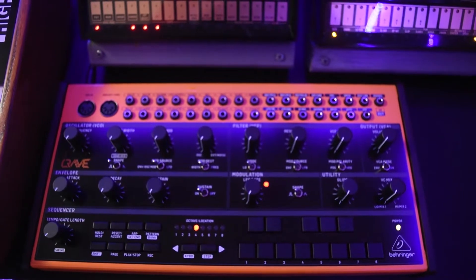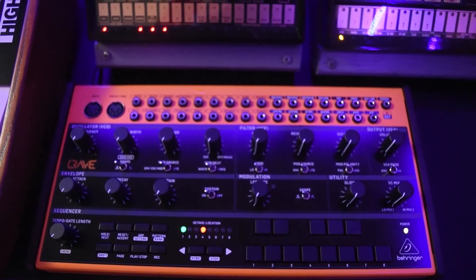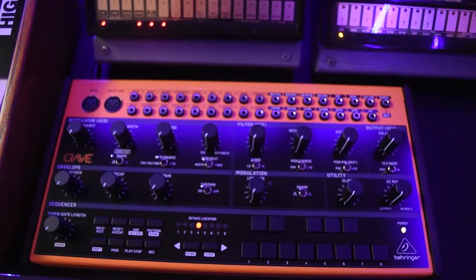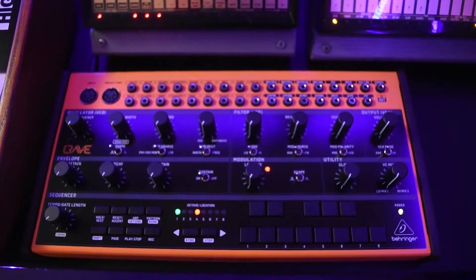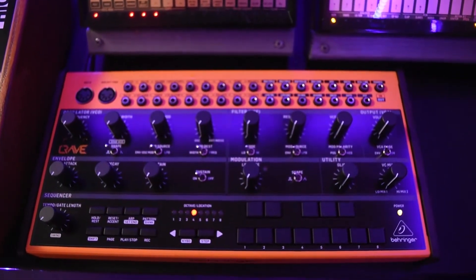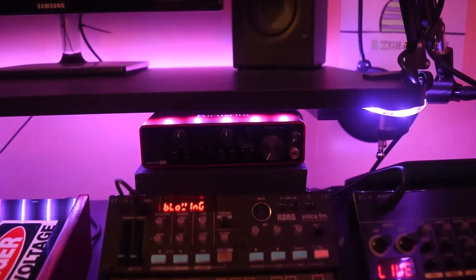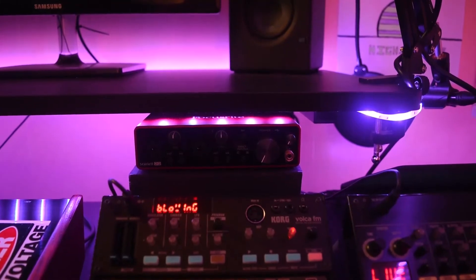The newest addition to my studio is the Behringer Crave. I haven't actually used it yet, I haven't gotten around to it, but it sounds really cool. It has a 32-step sequencer and it's also semi-modular, so that will be a lot of fun to screw around with. Right back there I have the Focusrite Scarlett 2i2 audio interface — I use that for all my recording.